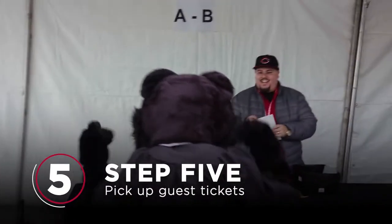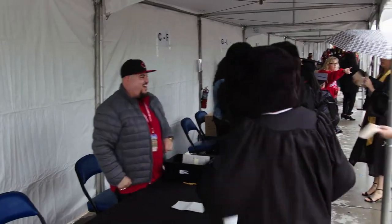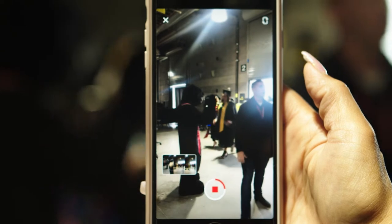Step 5: Pick up your guest tickets so all your biggest fans can watch you graduate in person and not just on someone else's Insta story. But don't lose your tickets — they can't be replaced, and we won't be the ones to explain why grandma can't come.